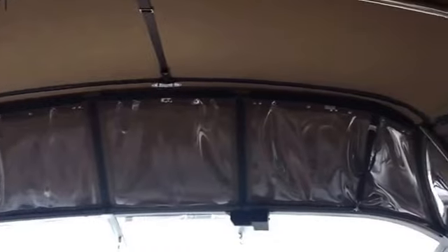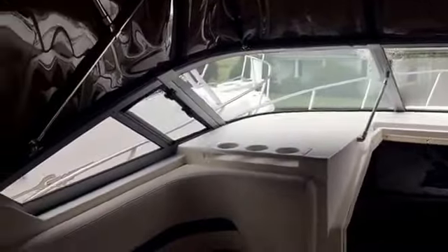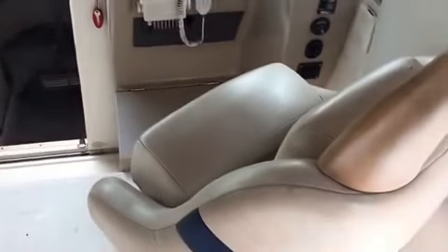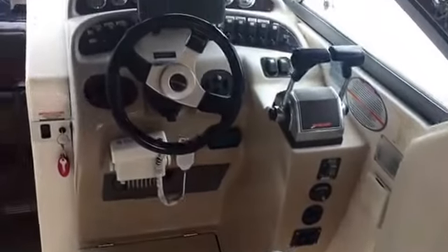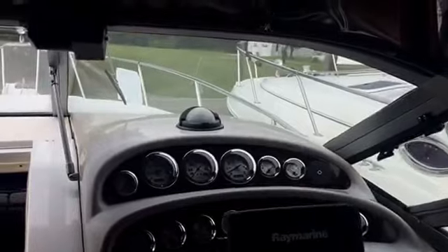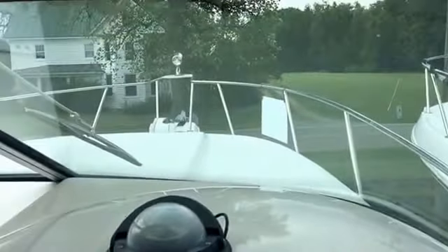Your canvas and curtains have all been replaced in 2013, including your bimini, dodger, and connector. You have a full bridge enclosure and enclosure window covers. Great seating for family and friends with a removable table and good visibility looking out at the helm.